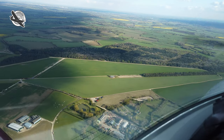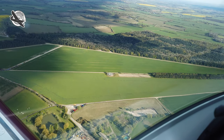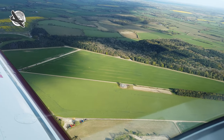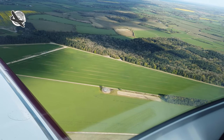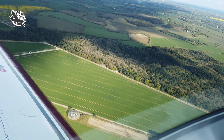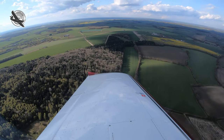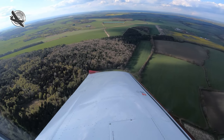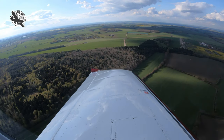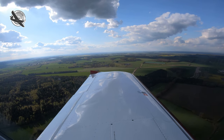Now let's take a look at the same approach in real life for comparison. Just like in the sim, we are on crosswind passing over the Barkway VOR, looking right in case any unannounced traffic is joining on a downwind leg. After a good check, we turn to establish ourselves on downwind, looking left and tracking the runway — and it all seems remarkably similar to the sim.